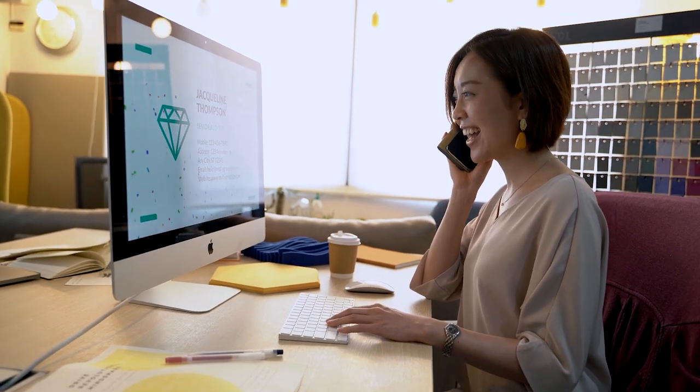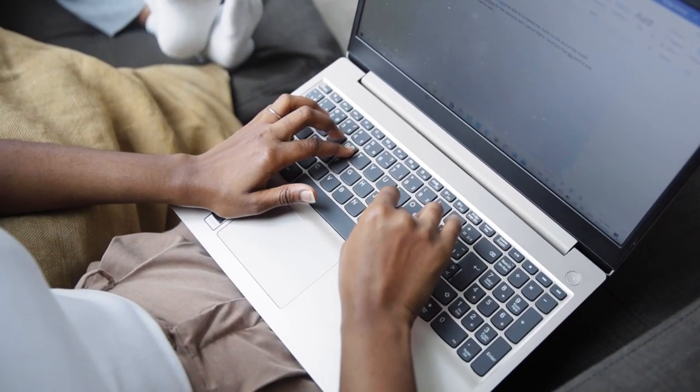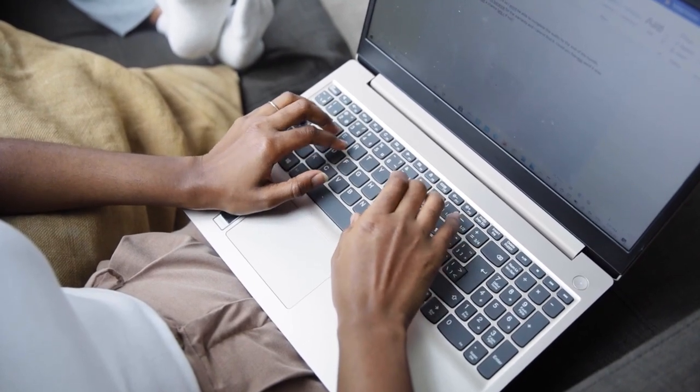Time blocking. Divide your work into blocks of time dedicated to specific tasks. This minimizes multitasking, enhances focus, and allows you to immerse yourself fully in one task at a time.